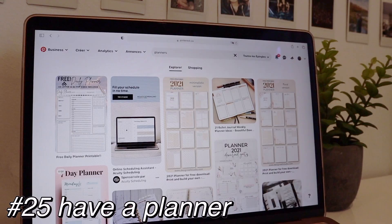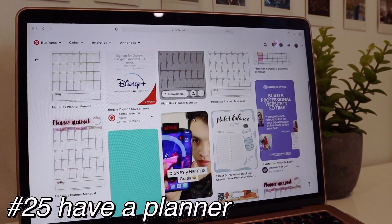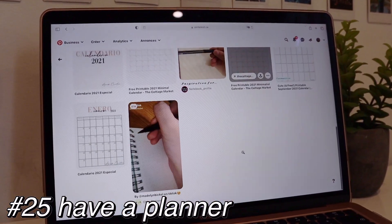On Pinterest you can find so many printable calendars, but you can also download them and use them on your computer or iPad however you want. There are also many apps with really cute versions of calendars and list-making.